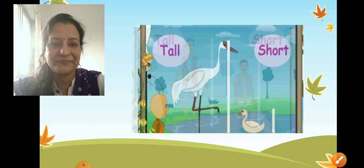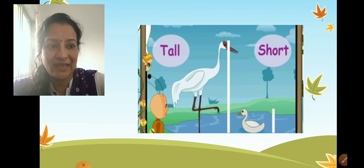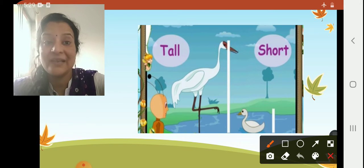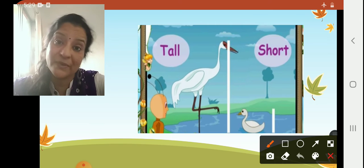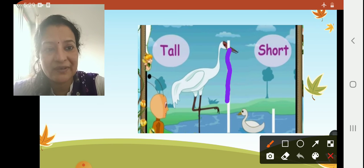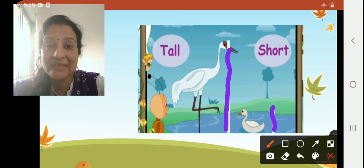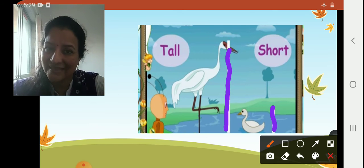See the birds here, children. Can you see two birds? Now we will see which bird is tall and which bird is short — compare their heights. This bird here is tall and this bird is short.